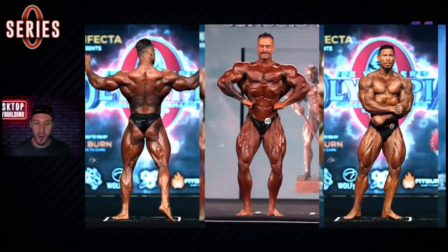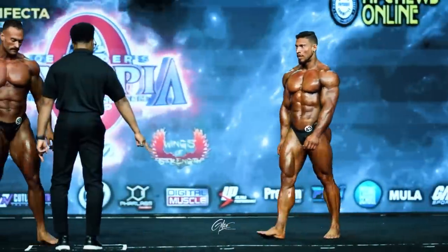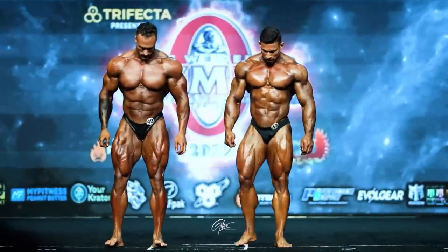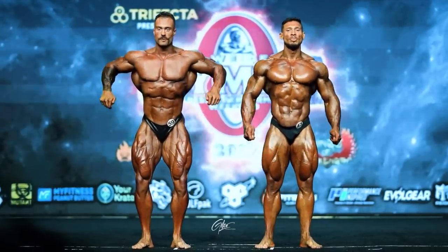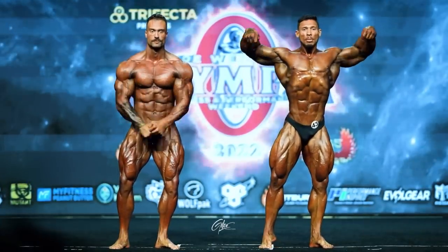Let's go pose by pose and compare these two, because when you see still shots, sometimes you can see it being a little bit closer than it actually is. But when you get to see the video, you get a better comparison, especially in 8K. We'll also compare last year's version of Chris Bumstead to this year's and see if there's an actual bicep injury there or not.